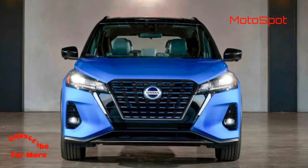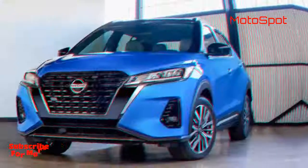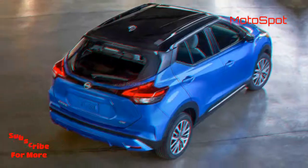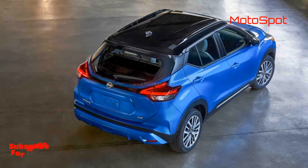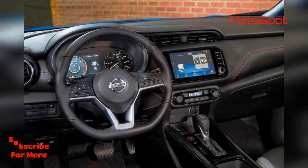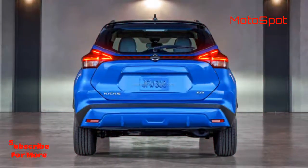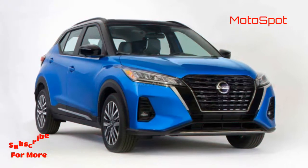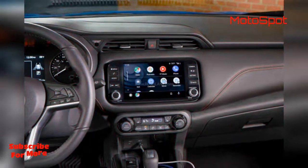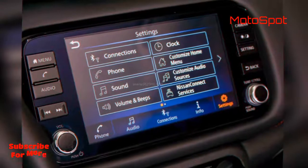On the inside, it sports a dual-tone theme with a redesigned dashboard and premium upholstery. AC vents have been repositioned. It features a larger 8-inch touchscreen infotainment system with smartphone connectivity and Nissan Connect Suite. Other notable highlights inside the cabin are a smaller gear shifter, a 7-inch digital instrument cluster, and a flat-bottom steering wheel with mounted controls.